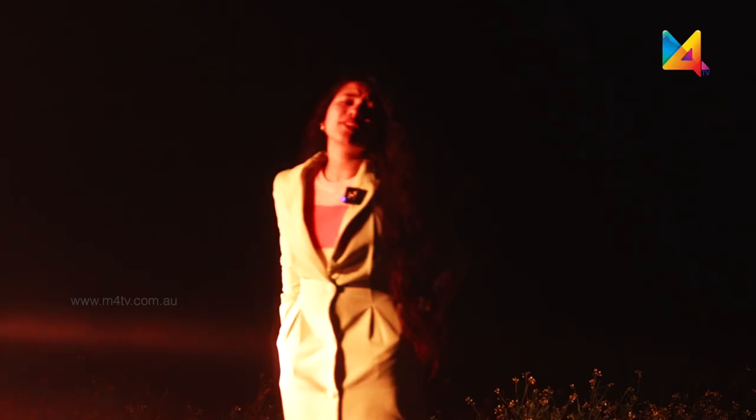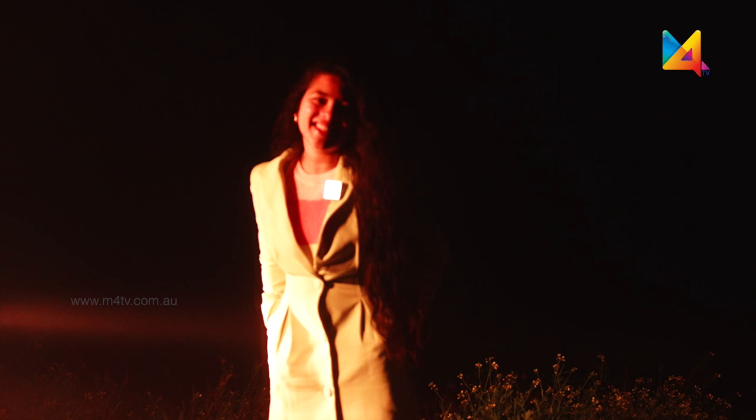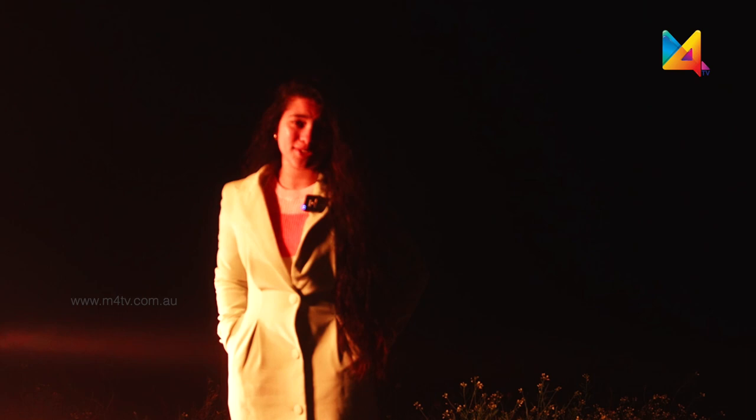Melbourne is home now and I would love to take you along with me as we let ourselves in on its best-kept secrets, experiences and various other things that Melbourne has to offer. This is Life in Australia and it's 5:20 a.m. Right now I am at the Bargovini Estate in the Yarra Valley Ranges, all set to take my first ever hot air balloon sunrise flight with Global Ballooning Australia. Let's go!